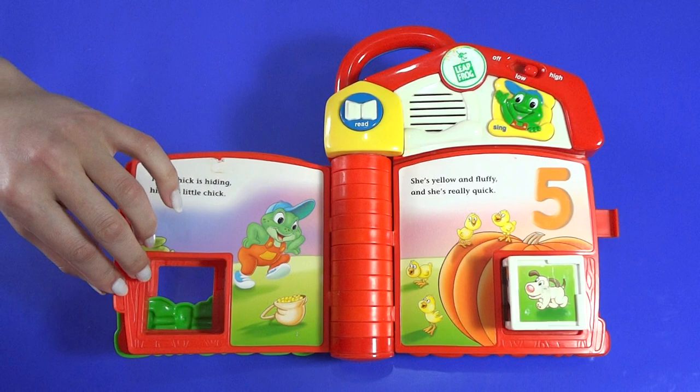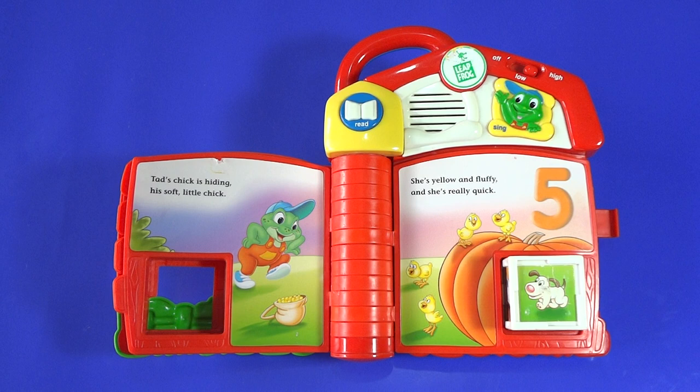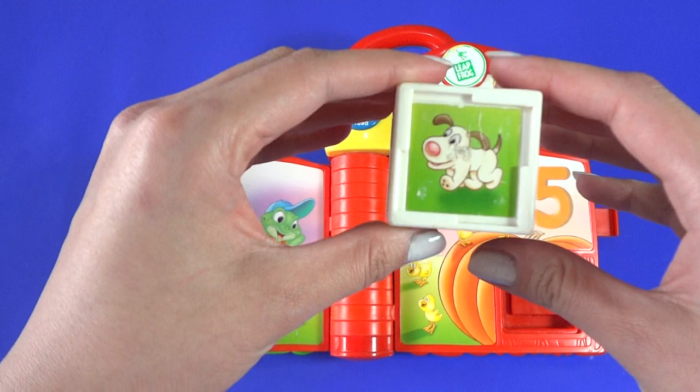Wuff, wuff, wuff, wuff, wuff. Tad's chick is hiding, his soft little chick. She's yellow and fluffy and she's really quick. There are four chicks. Can you find chick number five?